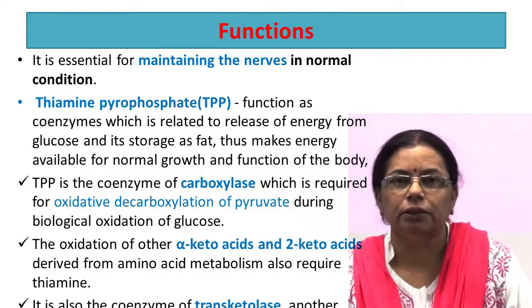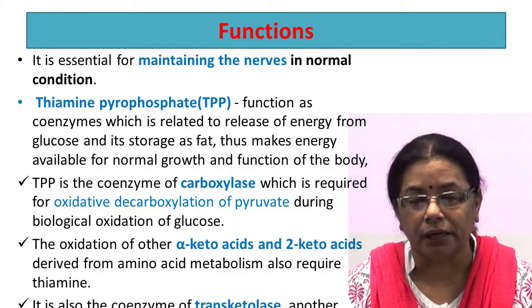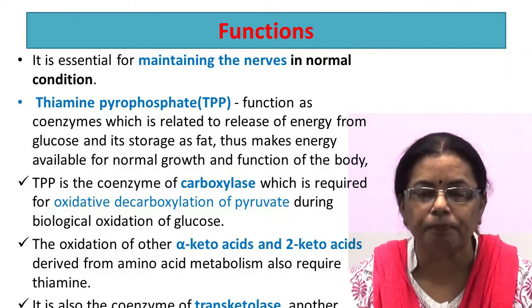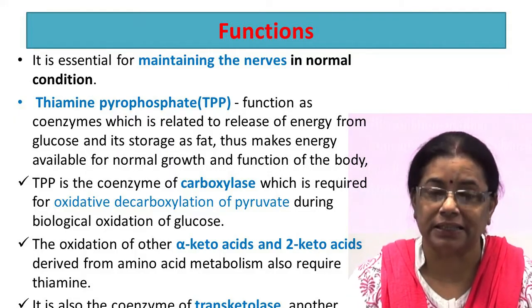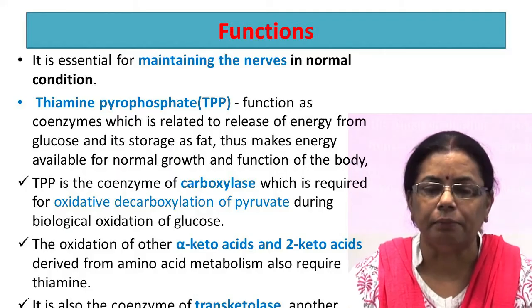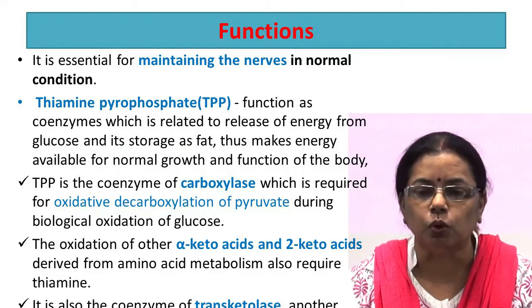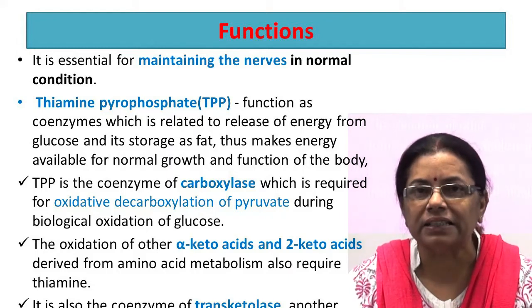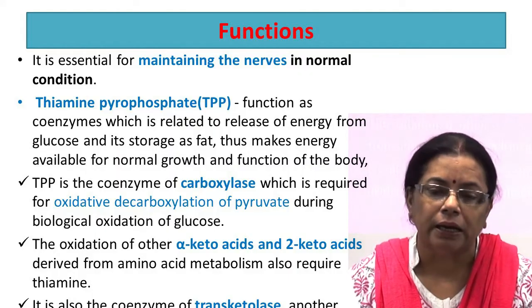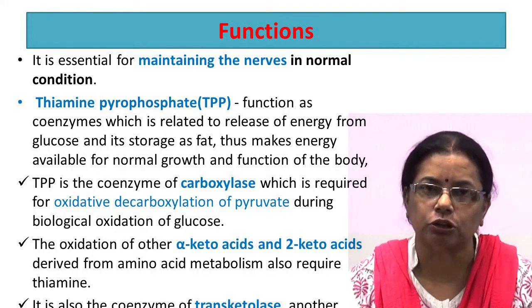The functions of thiamine: it is essential for maintaining the nerves in normal condition. Degeneration of myelin sheath of peripheral nerves and the glial cells of the brain and spinal cord takes place in thiamine deficiency. The most important role of thiamine is its coenzyme form. It combines with phosphoric acid and forms the coenzyme thiamine pyrophosphate, which functions as a coenzyme related to the release of energy from glucose and excess storage as fat, thus making energy available for normal growth and function of the body. Thiamine pyrophosphate is the coenzyme of carboxylase, which is required for the oxidative decarboxylation of pyruvate during biological oxidation of glucose.